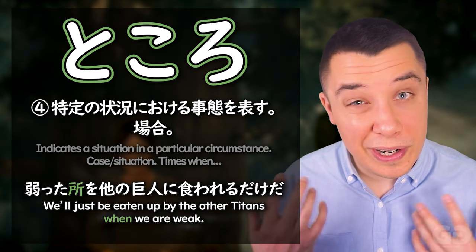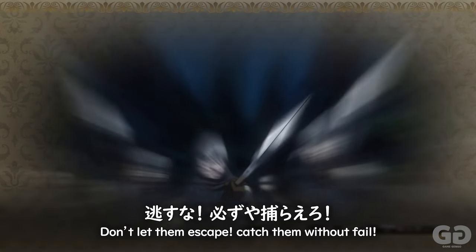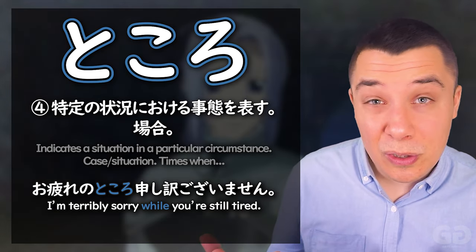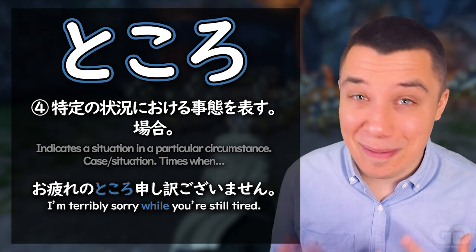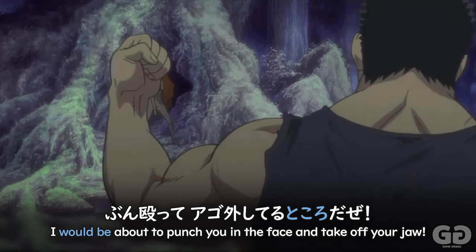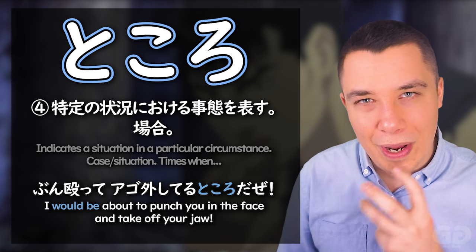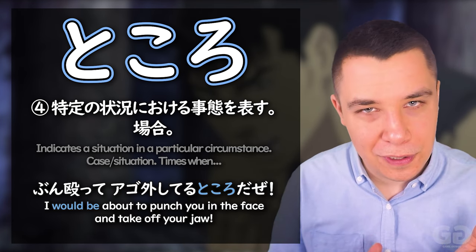More examples: 弱ったところ — 'when we're weak, the titans will attack.' And お疲れのところ、申し訳ございません — 'when you're tired, I'm terribly sorry.' And even a situation like 'I was about to punch you in the face' — right on this situation where I would punch your jaw off, however you're a girl so I'm not going to.